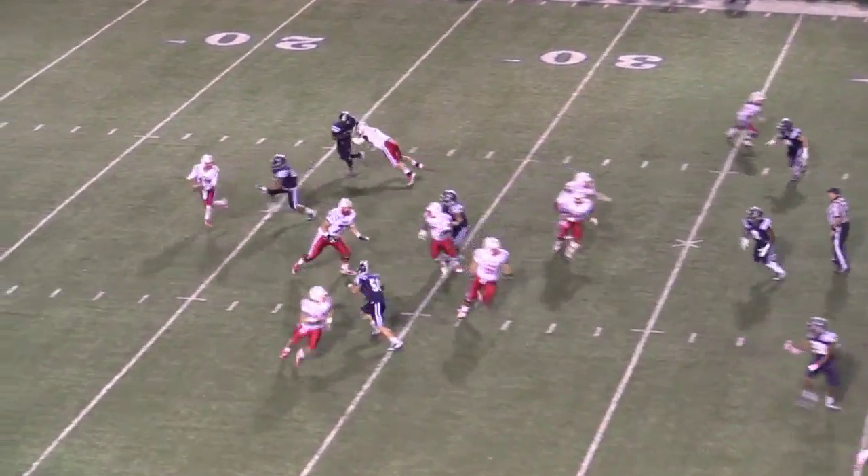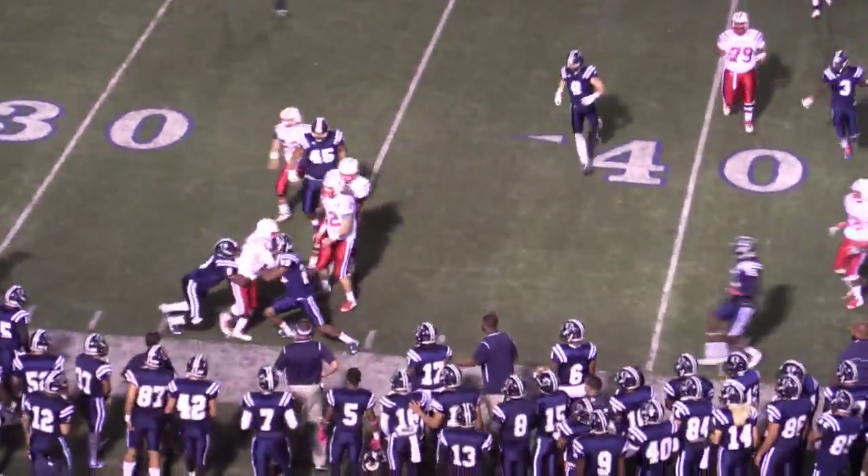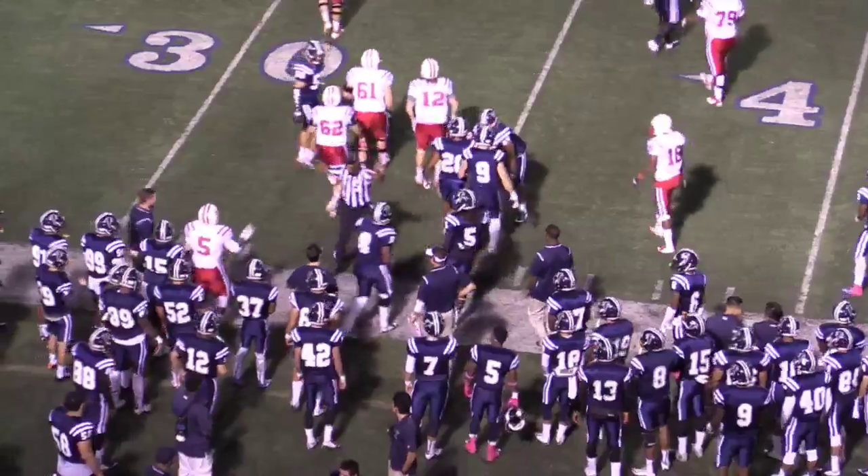He goes in motion right in front of Gallus, has to pick up a block for Gallus, and they throw it out here to Curtis McGregor. McGregor with a one-handed stab makes a really nice catch.